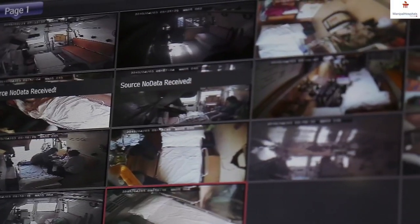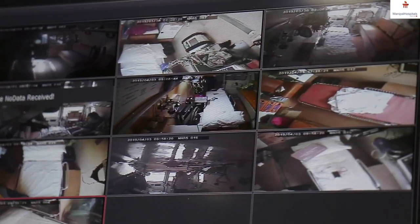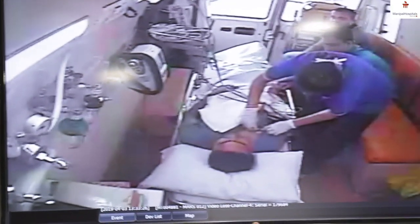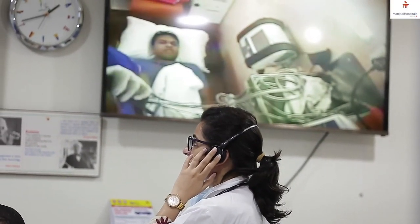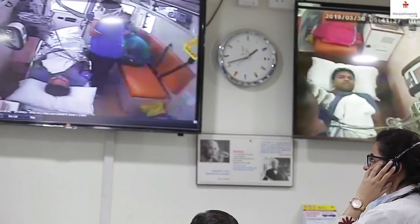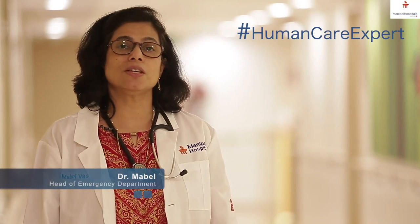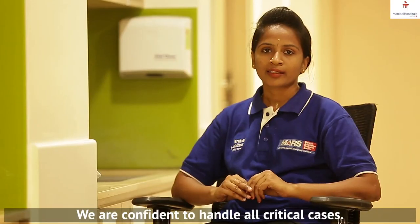We have installed a CC camera with live streaming from the ambulance to the command center. While the patient is in the ambulance en route to the hospital, the doctor in the emergency department can see what is happening in the ambulance and can closely communicate with the emergency medicine technician on board.